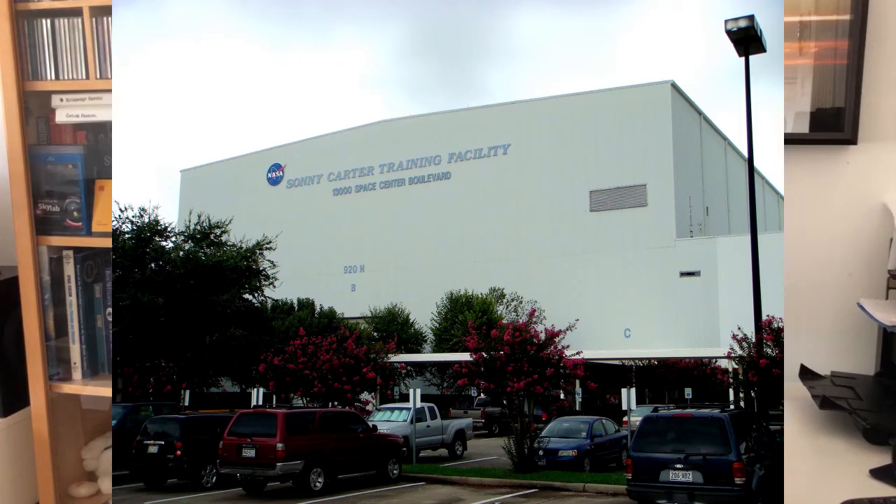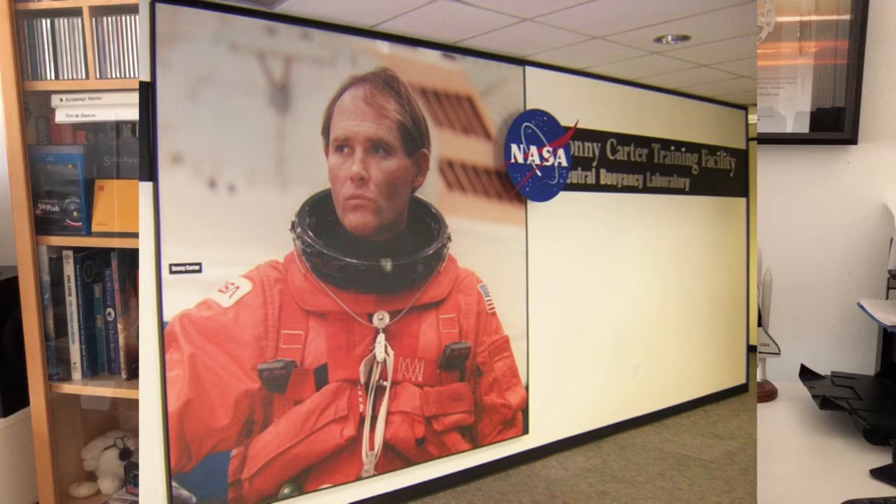The facility that houses the NBL is called the Sonny Carter Training Facility, named after Sonny Carter — a physician, chemist, test pilot, aviator, professional soccer player, and astronaut. He was so accomplished that NASA actually asked him to apply to be an astronaut. I heard someone say he was so talented that he didn't even have to apply, but I checked on that and it turned out that's not quite true — he did have to apply, but NASA asked him to apply.